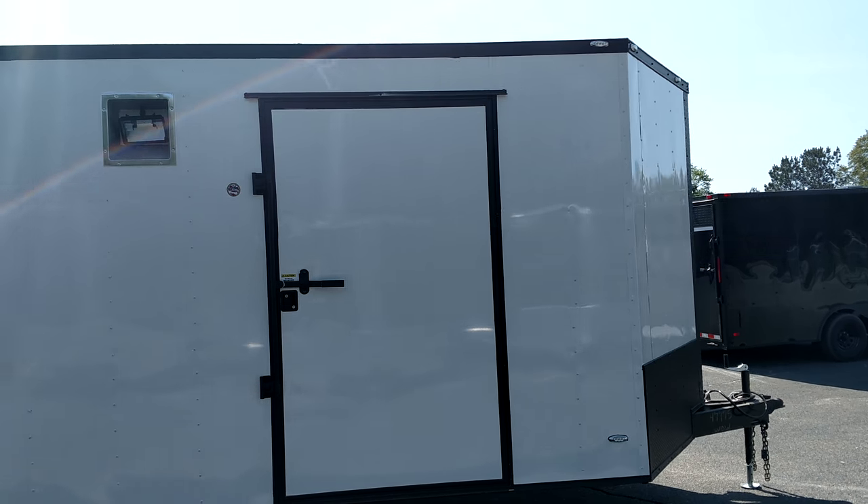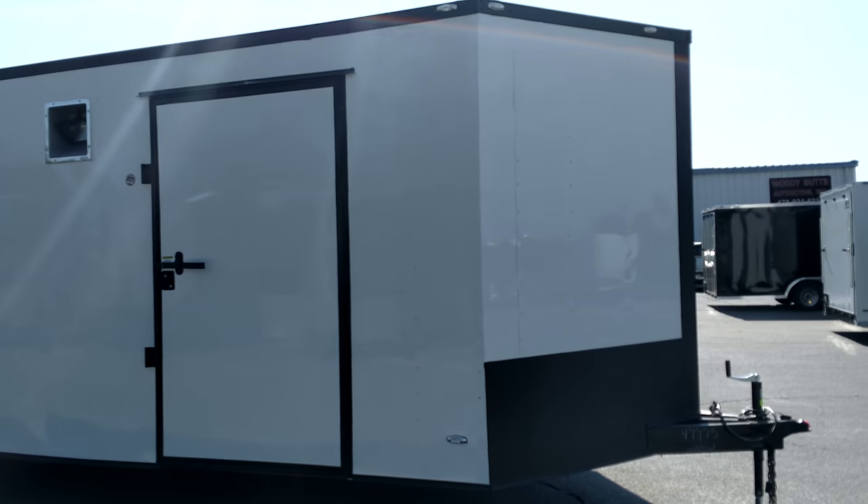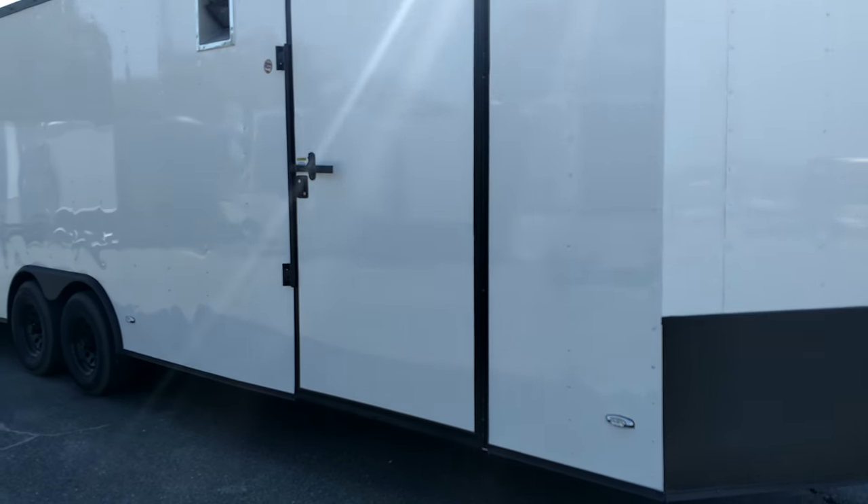Race ready, black out, ready to go. Give me a call y'all: 478-308-1559. We're trying our best to keep them in stock y'all.